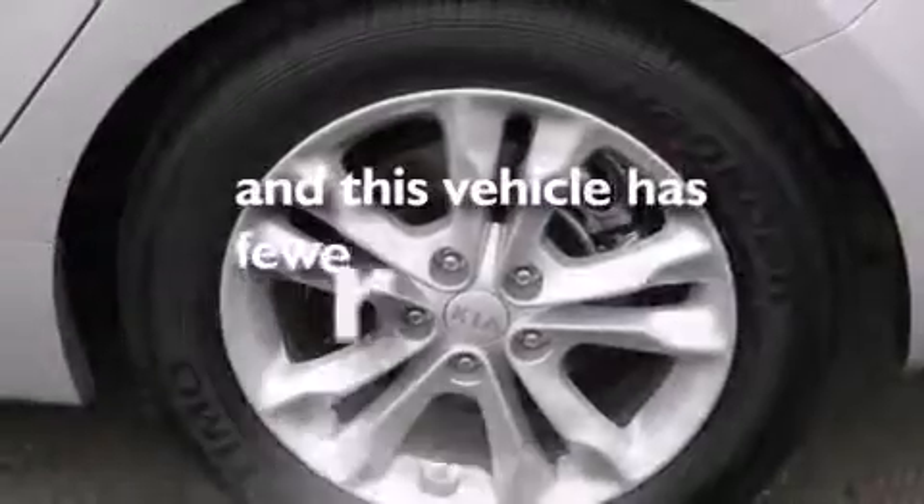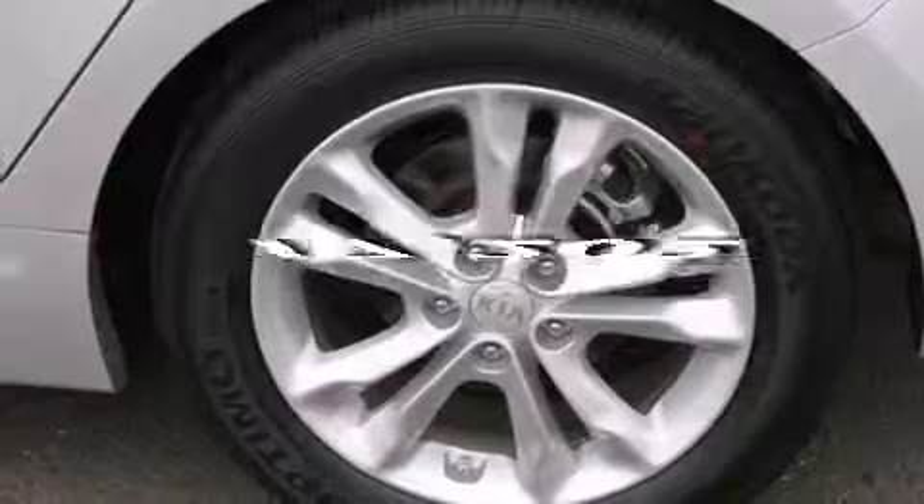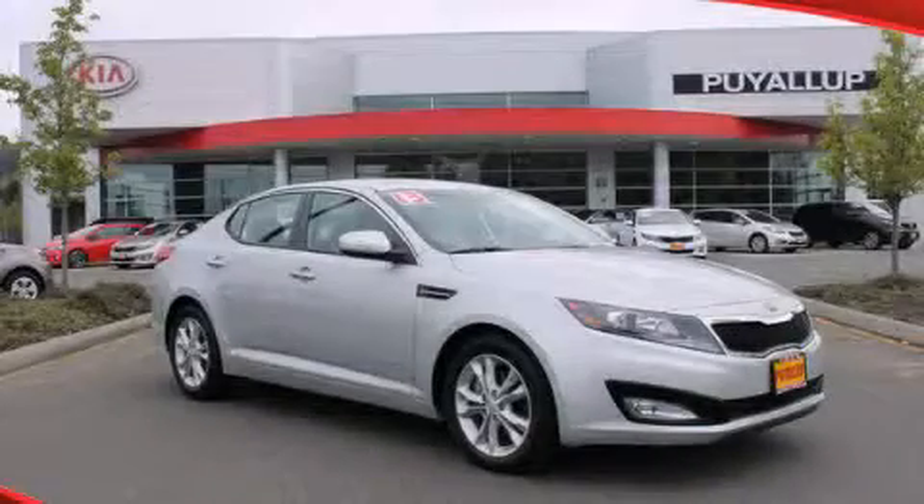And this vehicle has fewer than 18,000 miles on the odometer. Call or visit us right now and arrange your test drive today.